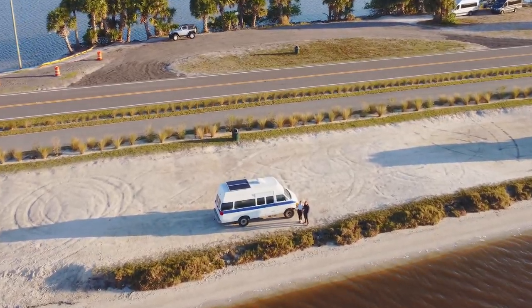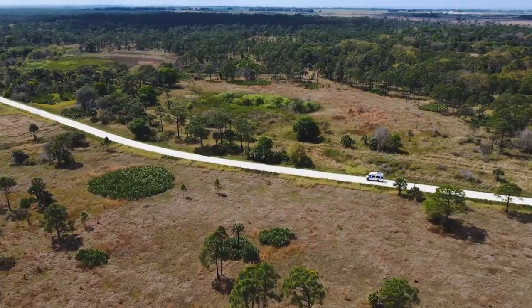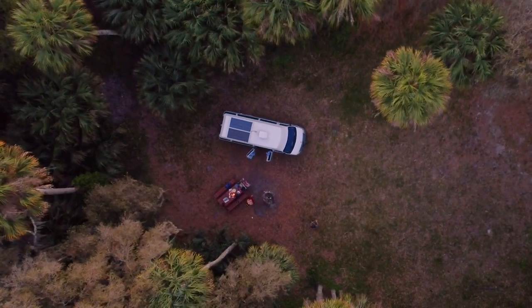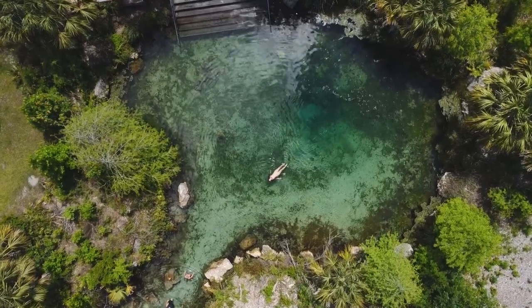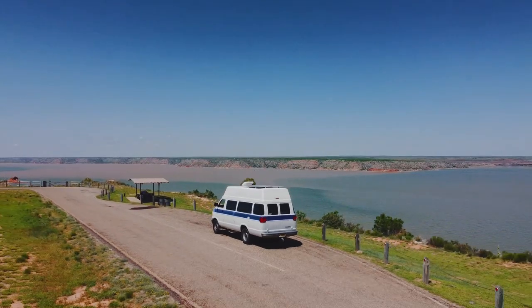Hi, we're Kat and Dalton, and we live in this 2001 Dodge Ram van with our adventure puppy, Rory. But today, it's not about the van or any of the incredible places it's taken us over the past three years. Today, we're taking you along on the first step of our newest adventure.